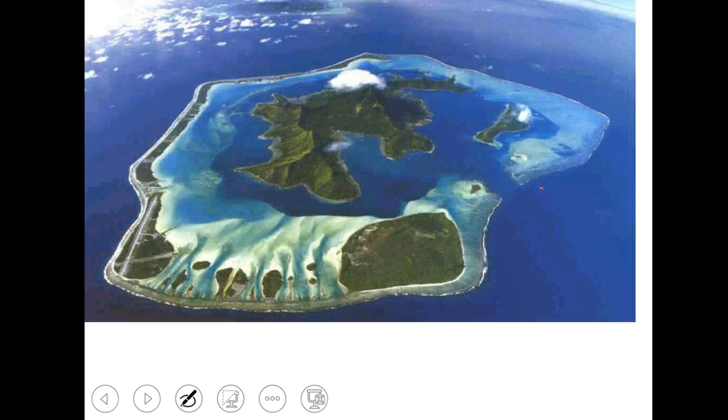Bora Bora is a really great example of an atoll. You can see where this volcanic island used to be and is subsiding, and all around it are what used to be fringing reefs and barrier reefs that have now become an atoll because they are so separated from that volcanic island.